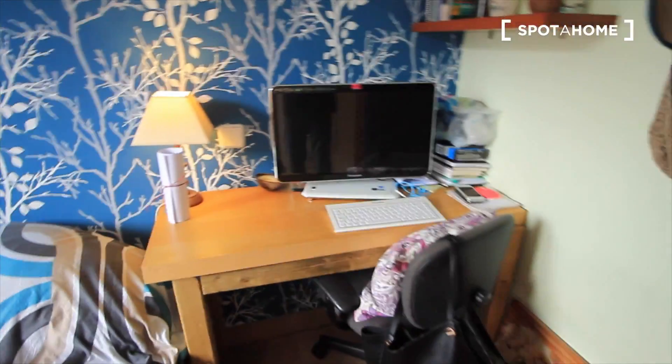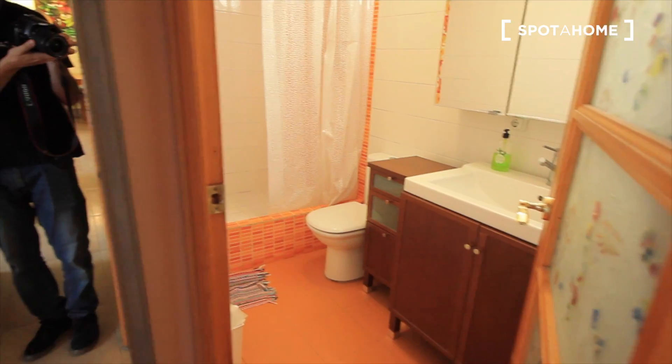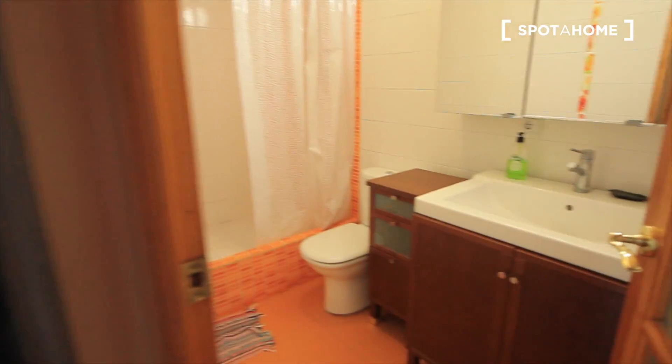Let's see if we have the computer and everything. I have another desk here. And here we have bedroom two and the bathroom. So let's see the second bedroom — let's start first with the bathroom.